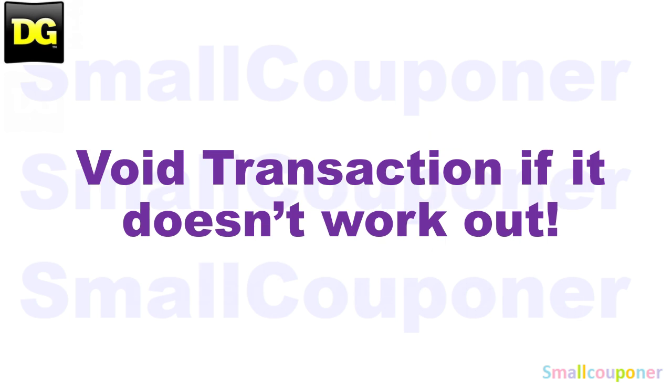Digitals cannot be removed or un-clipped after you clip them. I will void any transactions if it doesn't work out — like if you expect to pay a certain amount but it's more than expected — because voiding means you don't lose any of your coupons. Once you purchase the items and try to return them, you won't have the coupons anymore. So if you void the transaction, you can start over or try another store and you won't lose your coupons.